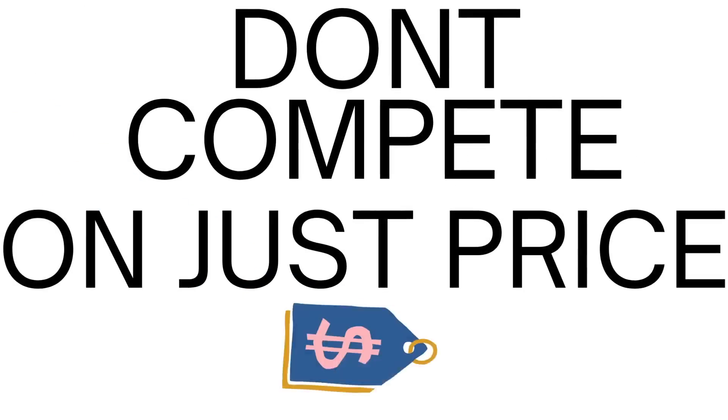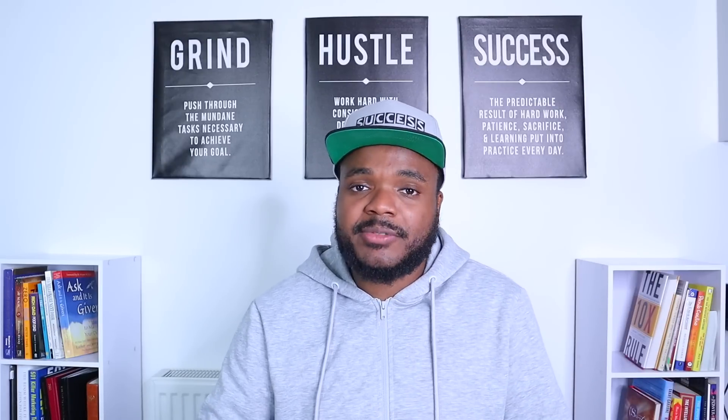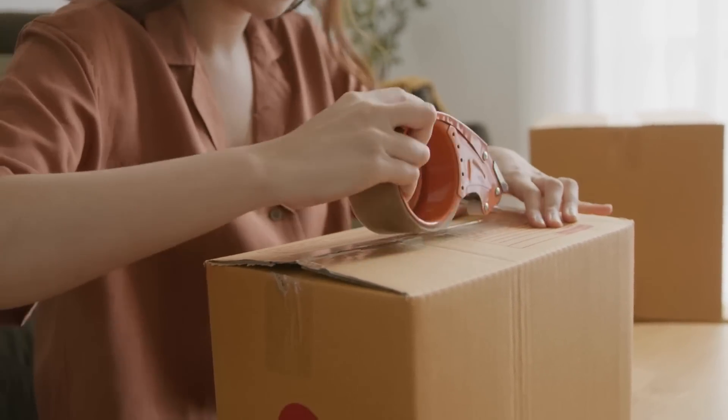Moving on to the third dropshipping secret: make sure that you're not competing on price alone. One mistake I see a lot of beginners making is reducing their price down to the bare minimum to the point where they're not even making any profit, just to compete with other sellers selling the exact same item. There are so many different ways to compete, and price is just one of them. For example, you can compete by having a longer return policy — many customers want to know they've got enough time to send the item back if they're unhappy. For my stores, I offer around a 60-day return policy.